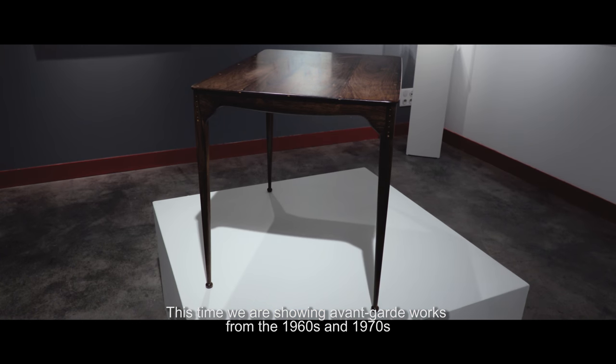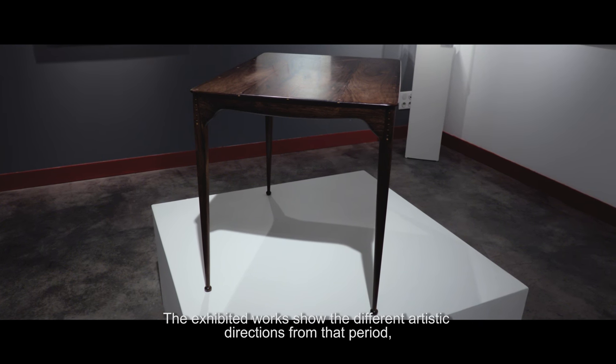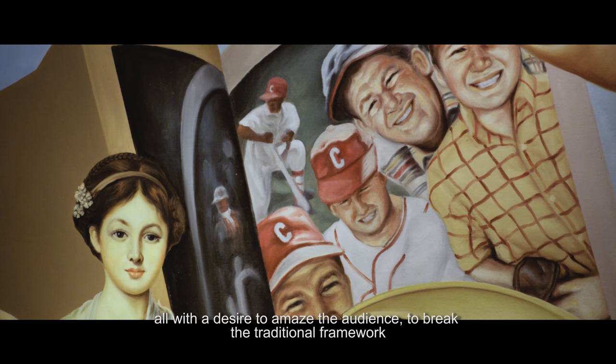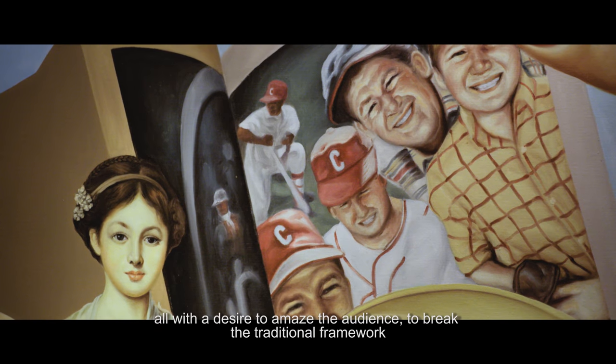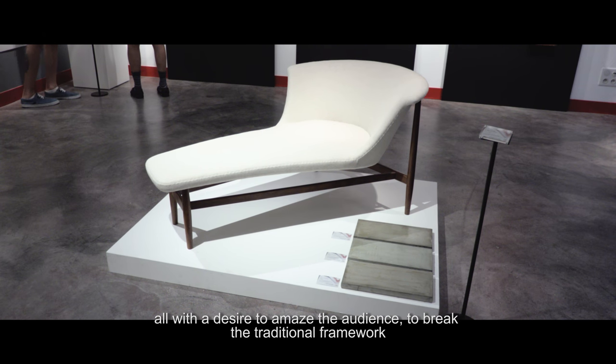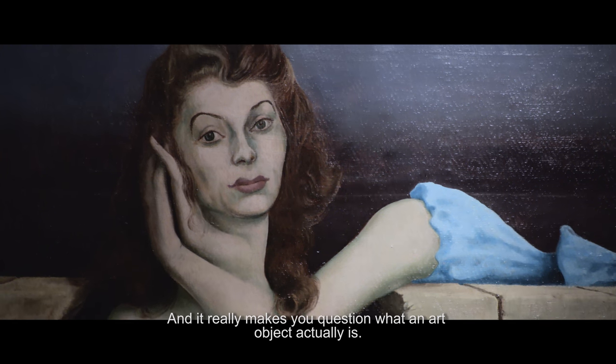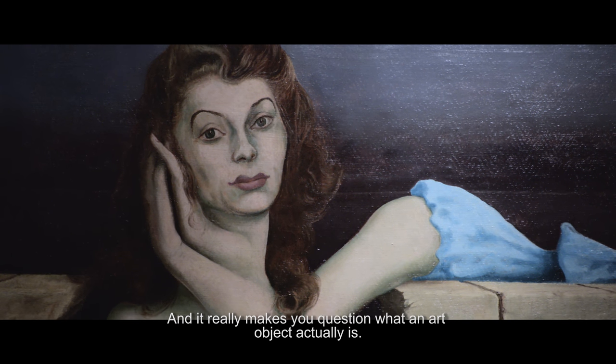This time we are showing especially the avant-garde of the 60s and 70s. The exhibitions show the different artistic directions of this period, all with a desire to detonate our public, to break the traditional framework, and we really feel a question about what art really is — at our September auction in Copenhagen.